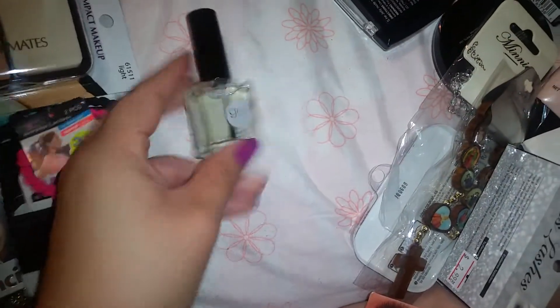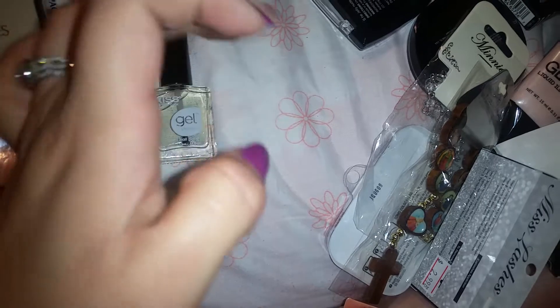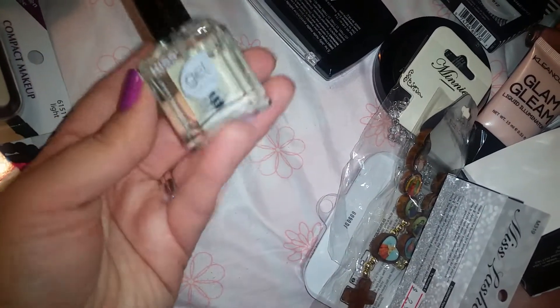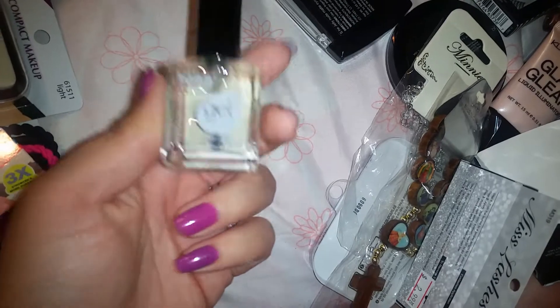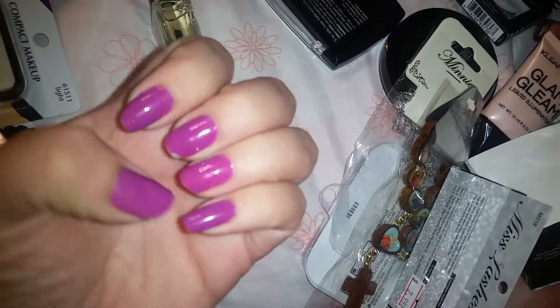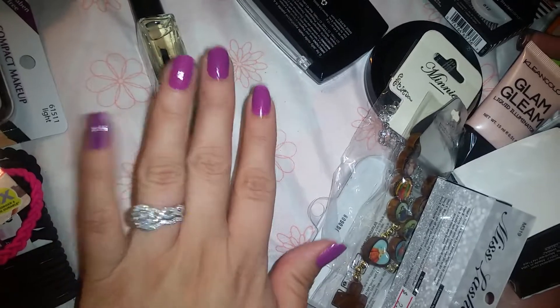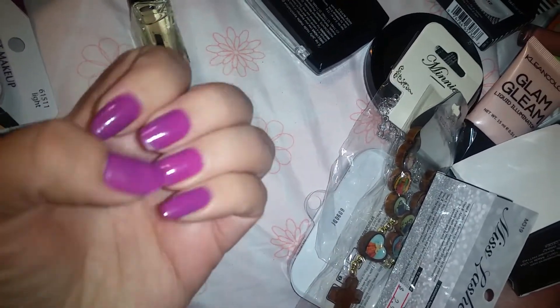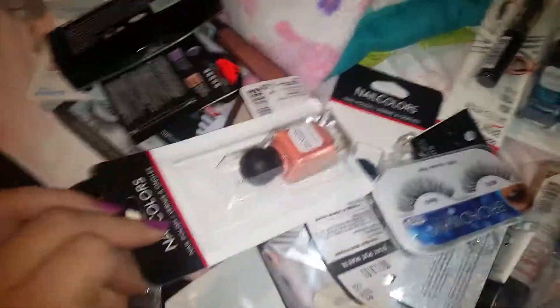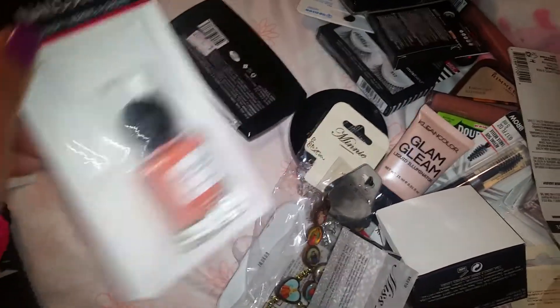I just noticed I had mustard on my finger — I was making hamburgers before this video and I guess it didn't come off, excuse that. I also got this Kiss gel — I got two nail polishes but I already used them. I got two of these gel top coats because this stuff really works and makes your nails really shiny. This is like old nail polish and look how shiny it still is. I also got some more nail polishes — I got this pretty one.